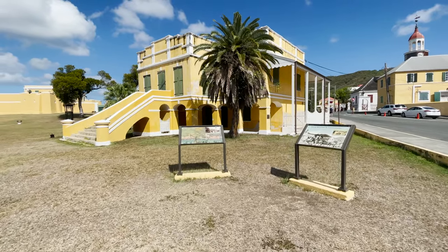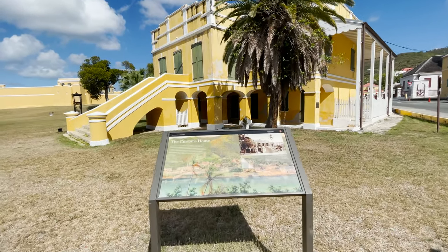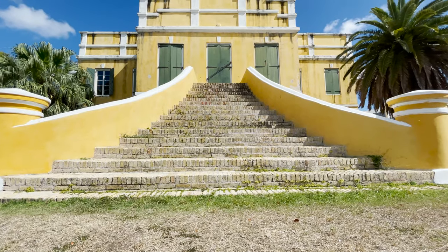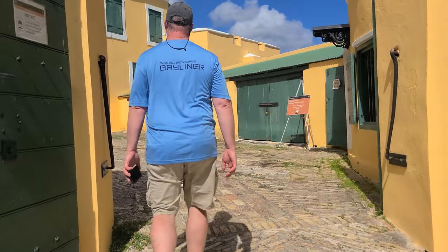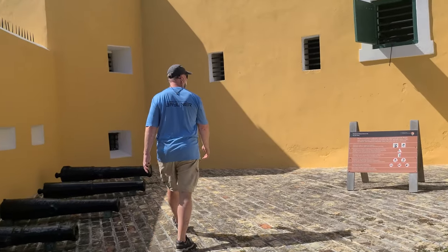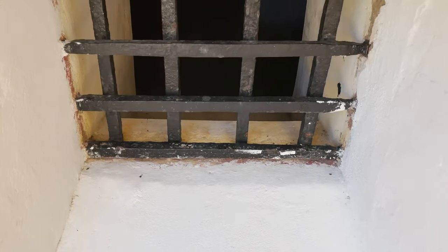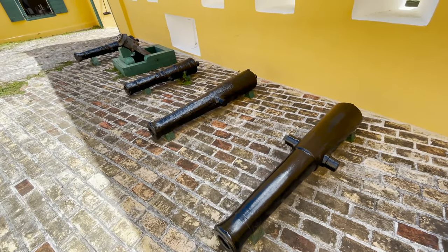After lunch, we walked over to Fort Christiansvern, the oldest structure in Christianstead. The fort is a Danish colonial fortification that commands the Christianstead harbor entrance to the north. The fort protected shipping from potential attacks by foreign invaders, privateers, and possibly pirates, enforced the collection of custom duties, housed prisoners, and quartered Danish troops.